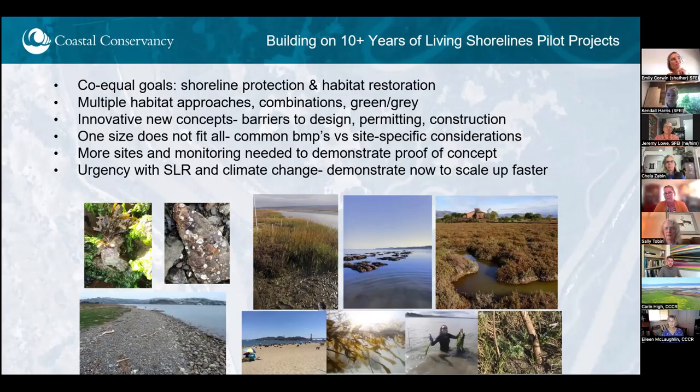Each site is so unique in terms of its wave direction, wind energy, landowners, community groups, and particular considerations that influence the uses of that site and the public perceptions of that site. So it has been really important to work as a region to develop common best practices, but also not overly generally apply those to every site because they're so unique. We're really interested in encouraging more sites and more monitoring so that we can continue to demonstrate this proof of concept.